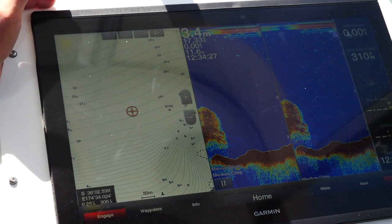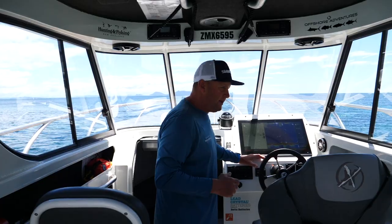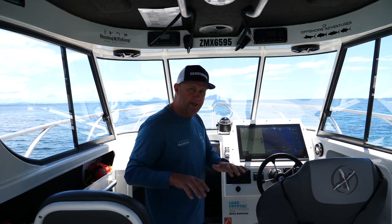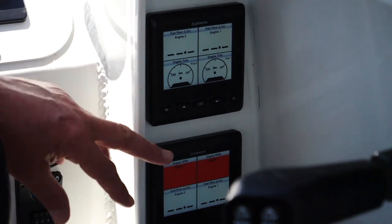This takes the centerpiece of the whole boat — Garmin have put in an 8422 screen, it's massive and so clear. We've got two 1-kilowatt transducers, a medium and a low chip — they're through-hulls, so we're getting a really nice clear picture as you can see on here.